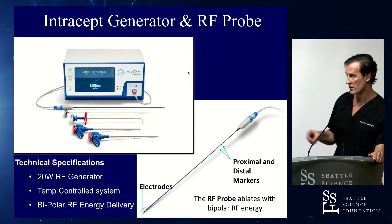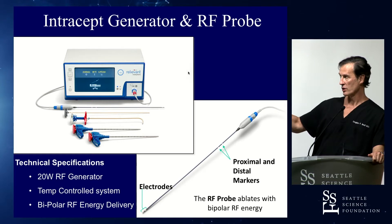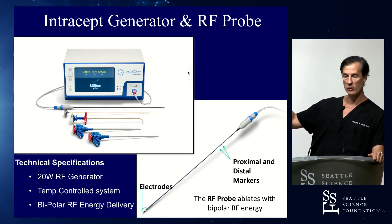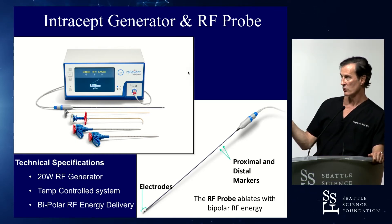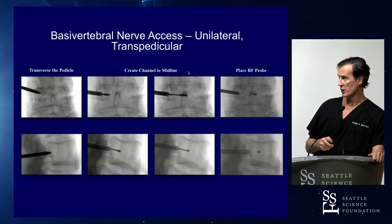This is the generator itself — it's a bipolar burn. You access with the needle, take the stylet out of the cannula, leave the cannula in, and put the nitinol covered with PEEK through to target the center of the vertebral body. The reason it's curved is because that's about the only way you can get 60% back, right in the middle of the vertebral body. If you're short, use the straight stylet; if not, put the probe in and burn for about 15 minutes per level.